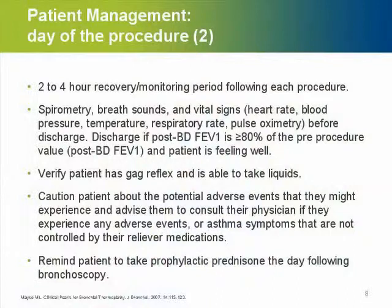Recovery is pretty straightforward and it is an outpatient procedure. Two to four hours after recovery, the patient should be able to be discharged. At that point, we check breath sounds, symptoms, and confirm that spirometry has returned to approximately baseline levels. The prophylactic prednisolone on the day following the bronchoscopy also has to be taken.